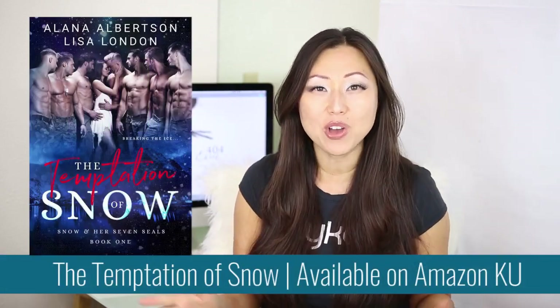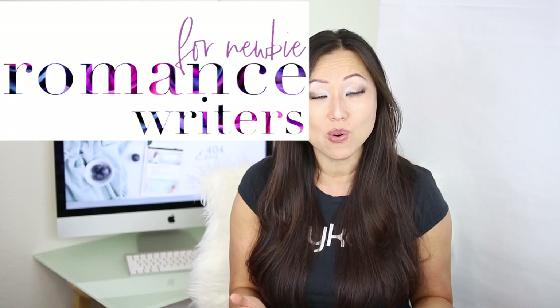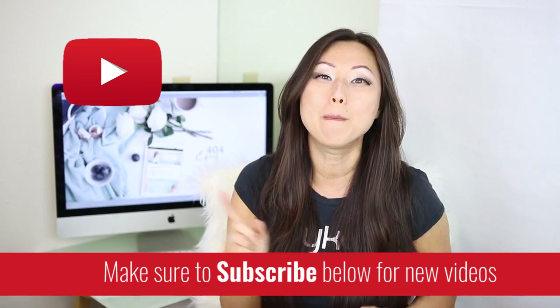On this channel we talk all about romance writing, specifically for newbie and aspiring romance authors. So if this sounds like you or something you might be interested in, make sure to hit the subscribe button below. I post new videos every Monday.